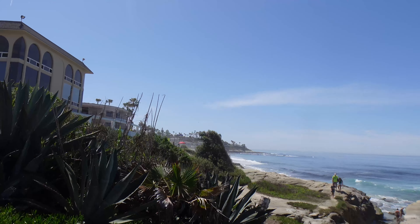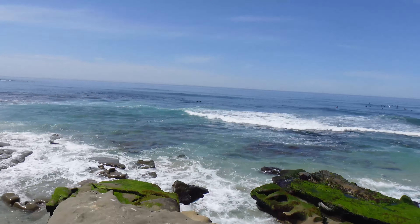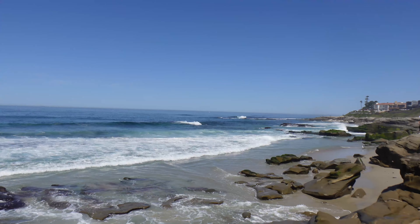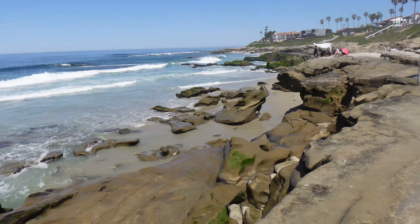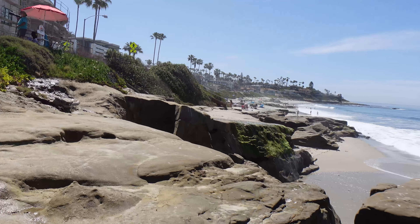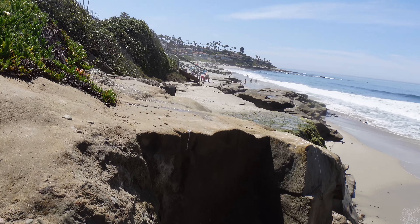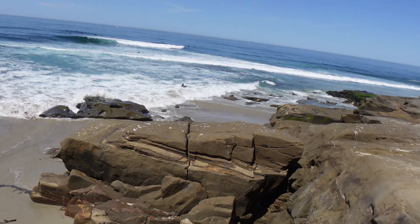So we're going to walk through this area. Got all the surfers out there already. Nice turquoise blues and greens on the water. We're just walking along these cliffs trying to find a spot on the sand. It can be very slippery so you've got to be careful.